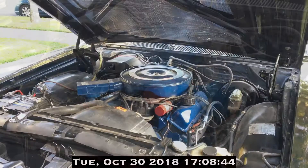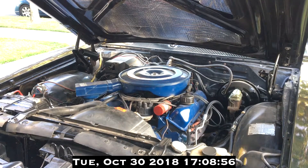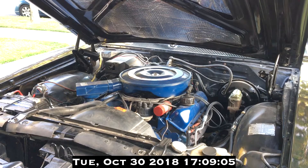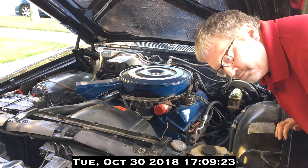See for yourself. And that, my friends, is a broken motor mount.